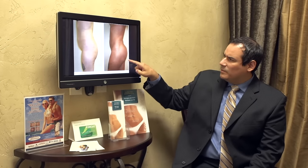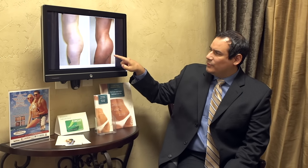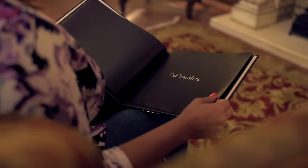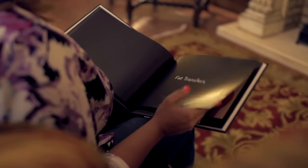Jessica came to our office and she was interested in a Brazilian butt lift, which is also called a BBL — otherwise known as a fat transfer to the buttock region. Incredibly popular. This procedure has been really popular over the last two to three years. The procedure entails liposuction of the abdomen, the lower and upper back, the hips, and the outer thighs. When we're doing all that, we're injecting fat into the buttock region, which adds a lot of volume to that area.